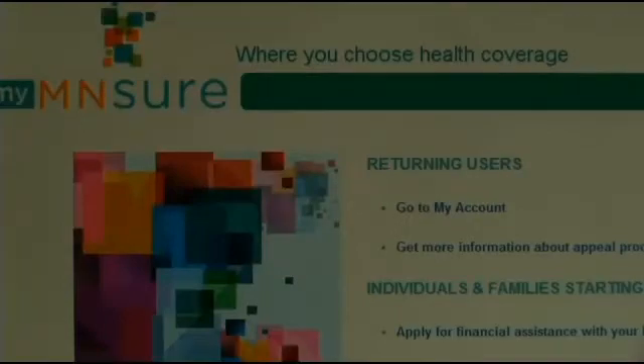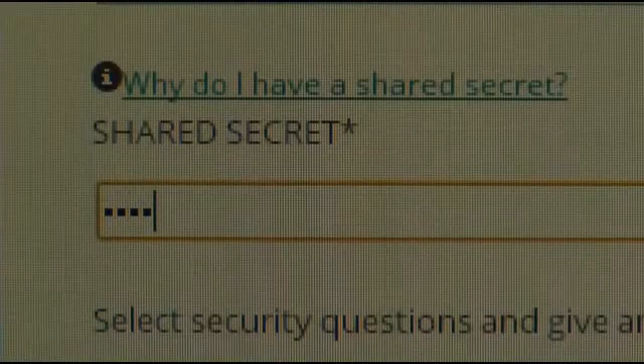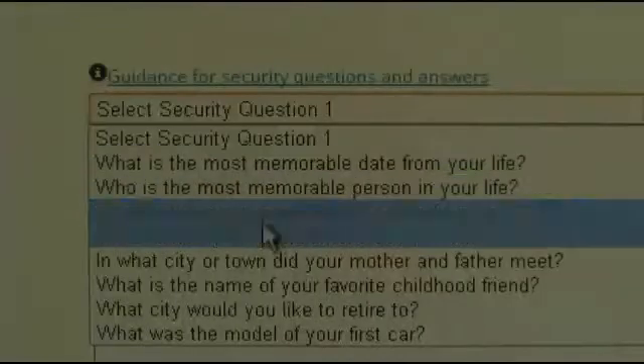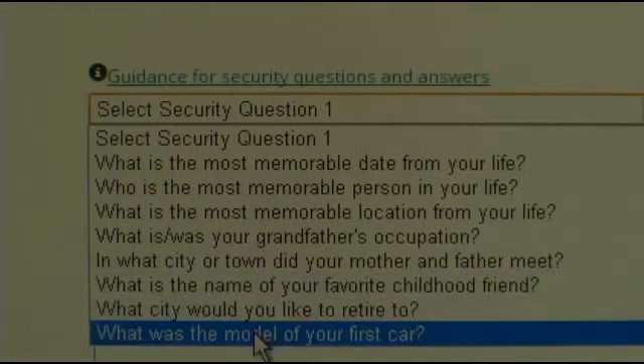When creating a username, they asked for something called a shared secret. I have no idea what it is and couldn't find anything to explain it, so I treated it like yet another password and filled in a four-letter word of my choice. They also asked for security questions — these were quite vague, including what city I'd like to retire to. Just make sure to write down which answers you select for each of these fields.